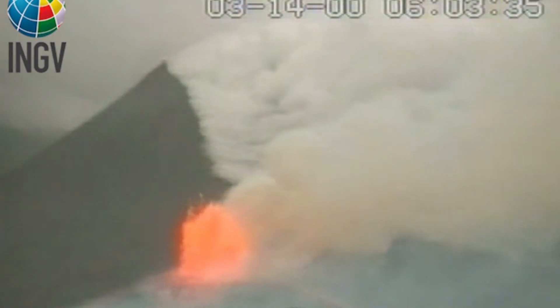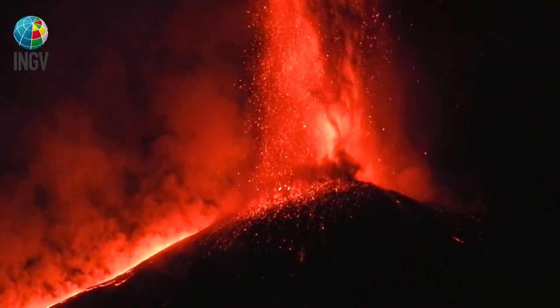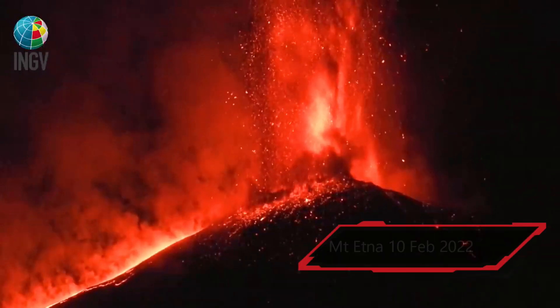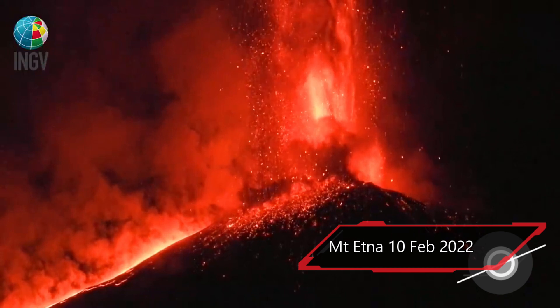Some of the eruptions have been Hawaiian style. Italy's National Institute of Geophysics and Volcanology has recorded footage of lava fountains erupting on the 10th of February, 2022.